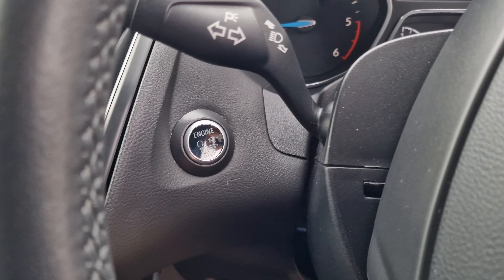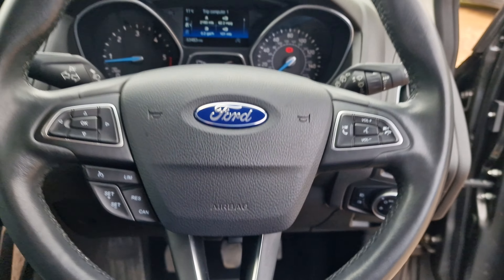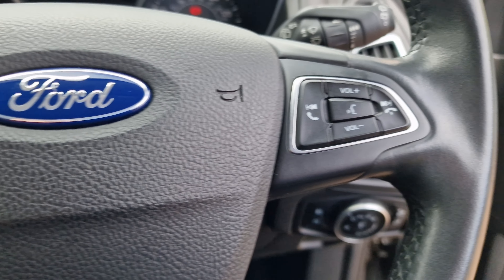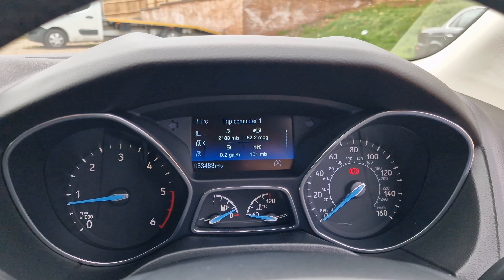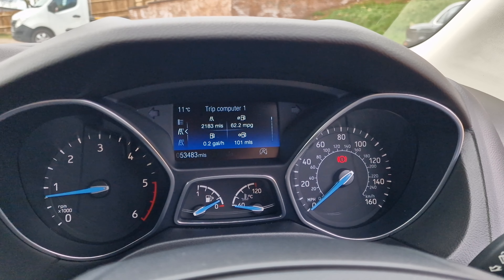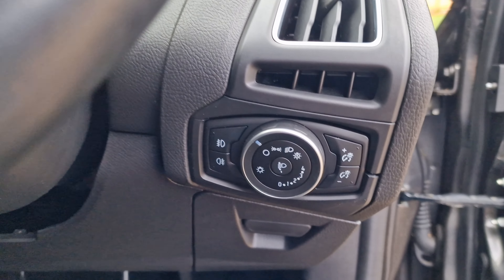It is a push-button start vehicle. The multi-function steering wheel is in really nice condition. You do have the cruise control and the voice control. Auto wipers and auto lights for this one. Exact mileage: 53,483 to be precise. As you can see, the miles per gallon currently sits at over 62 miles per gallon — very nice indeed.